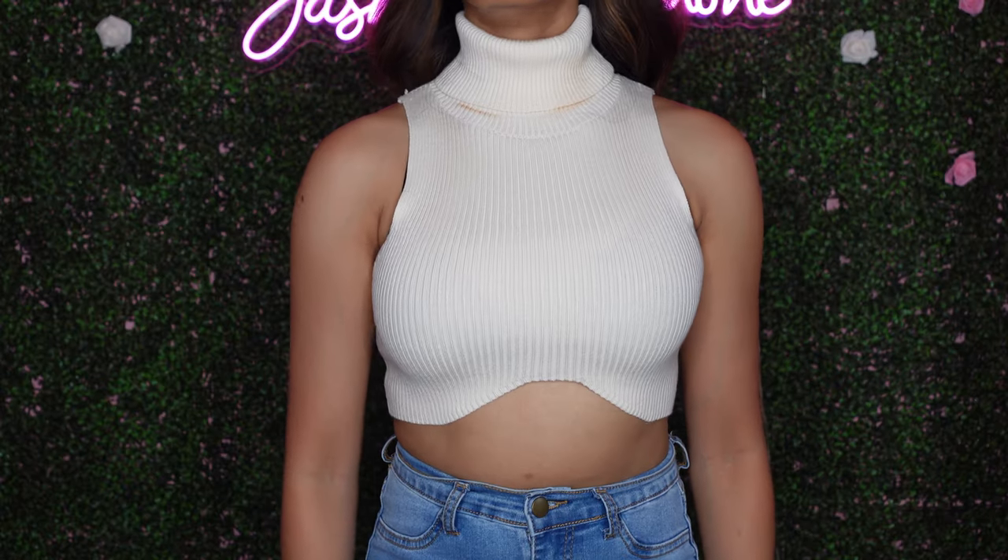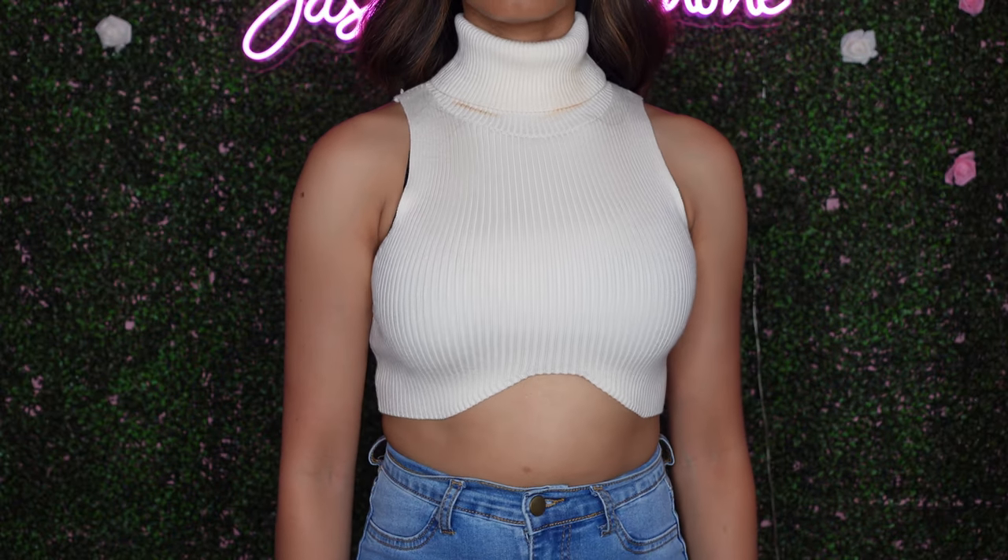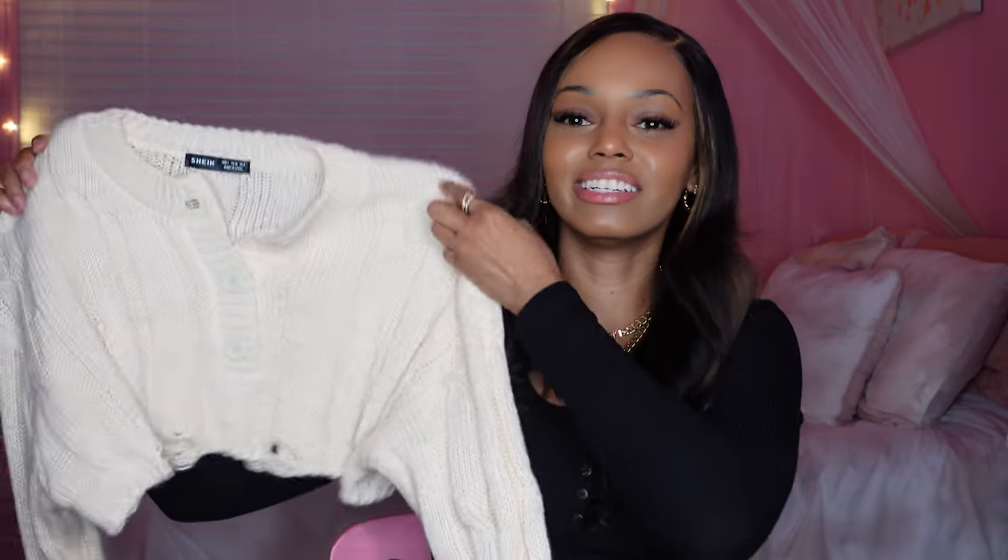Now moving on to sweaters and cardigans — I got a lot of those. The first one is sleeveless with a nice little turtleneck. Because it's sleeveless, I got this mainly to put under a cardigan or a jacket. It has a very nice material — not super thick like a regular sweater, but it feels pretty good and is very comfortable and stretchy. I got this in a size small.